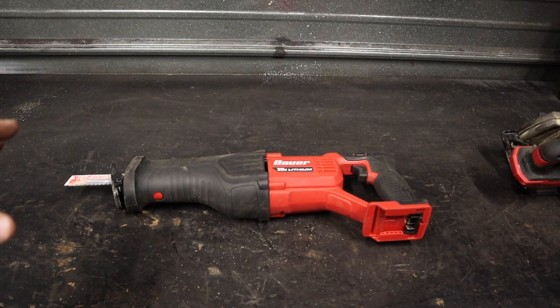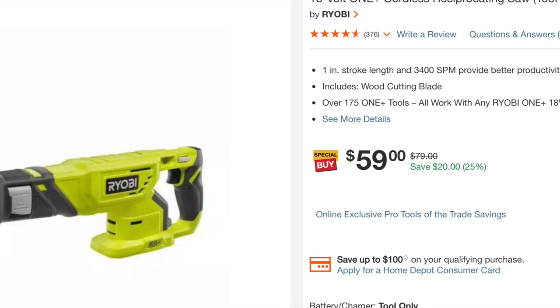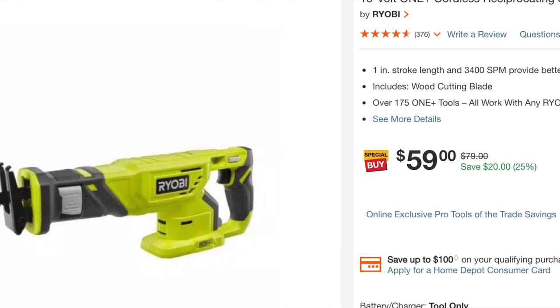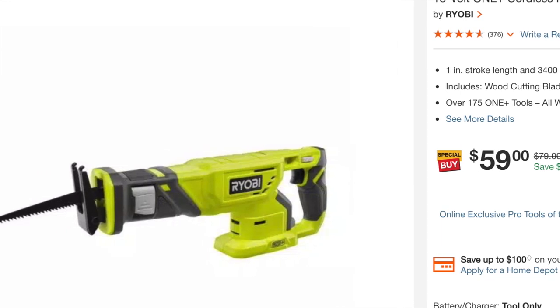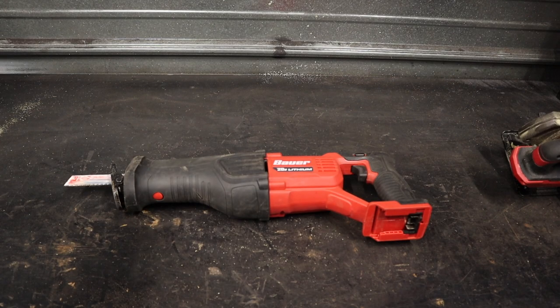This reciprocating saw — I'll probably call it a sawzall a few times, it's just a habit — really surprised me when I first started using it right out of the box. It's a really good looking tool with lots of nice rubber over-molding for protecting it, and a lot of power. I've done quite a bit of work with it, mostly cutting tires — kind of an unexpected job for a sawzall. It's one of the really good high-performing tools in the Bauer lineup and I've been really happy with it.